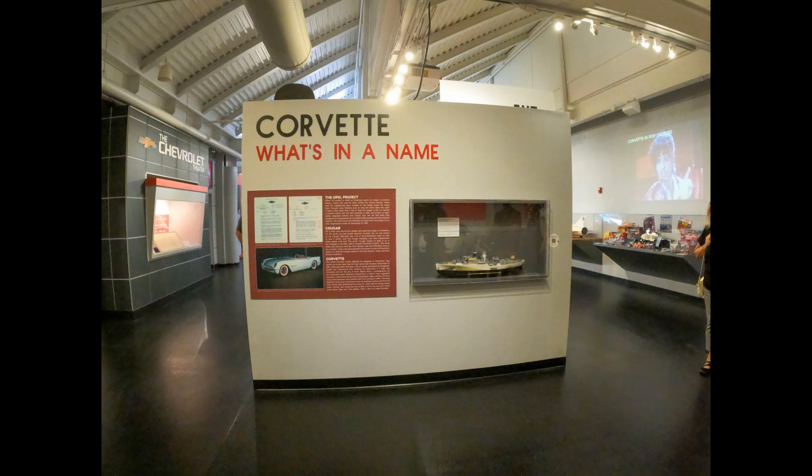In the beginning, it was not known as the Corvette. It started out as the Opal Project, then became known as the Cougar, and finally they settled on the Corvette, which is a very fast naval warship that they had in World War II.